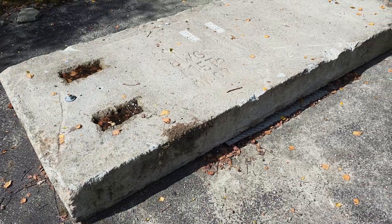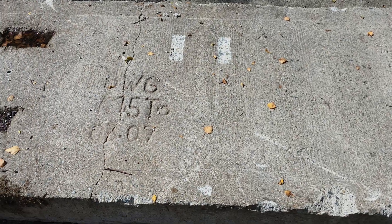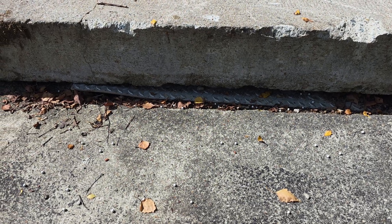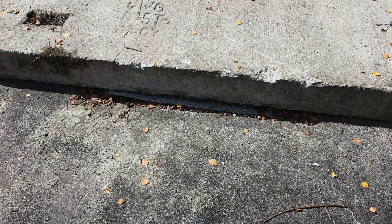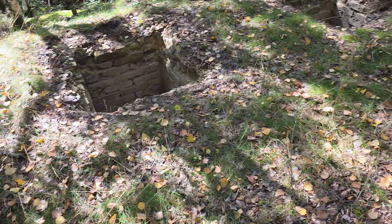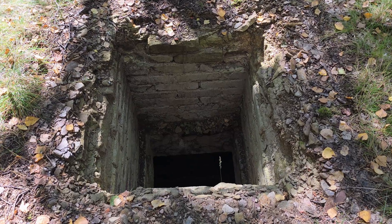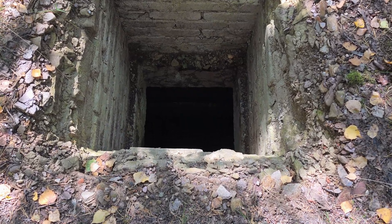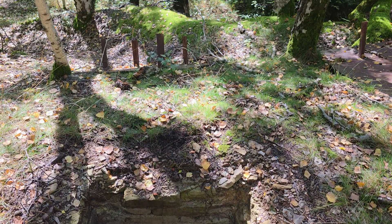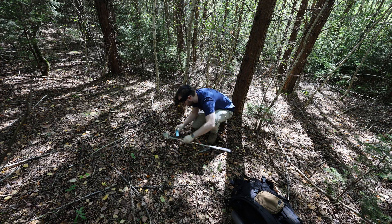I suppose this is the shaft itself, covered with a concrete slab that is also bolted down. There is some spoil material with the occasional hot spot in between.